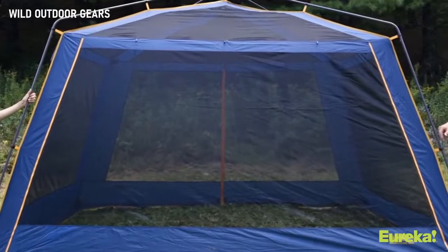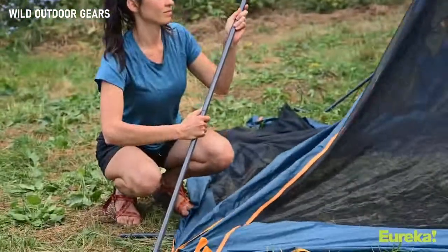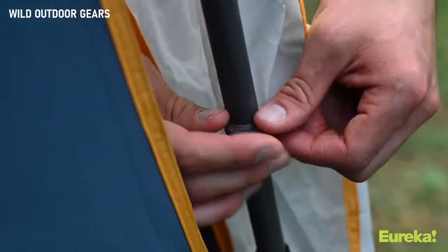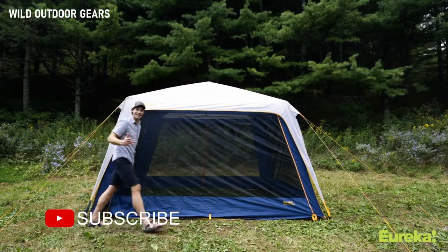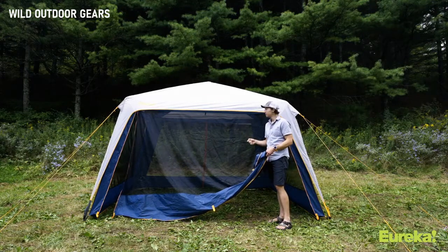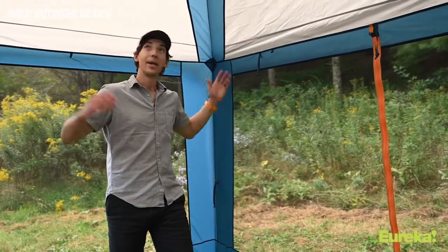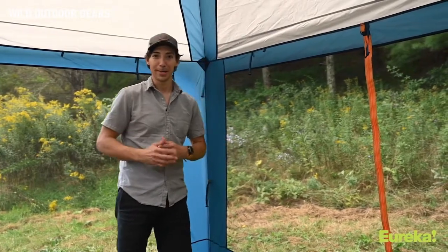The main part of the No Bug Zone 3-in-1 consists of the screen house body that sets up super easily and clips right to the frame poles, with the fly attaching to the frame. There's a double zipper door on the front for easy access — even when bringing in something big like a picnic table — and the rear door has a single zip down the center. The cabin-style frame gives you a ton of headroom even in the corners, so there's lots of room to stand up and nobody's going to be crammed in.